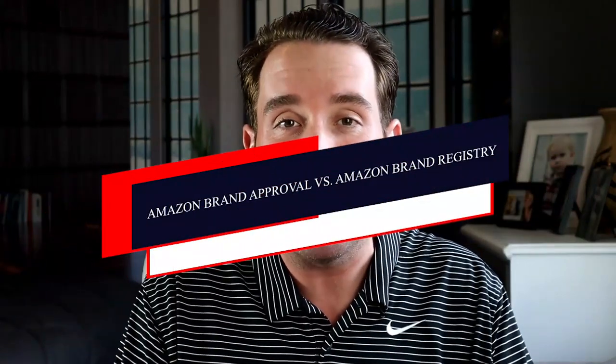One super confusing topic is Amazon brand registry. When we create a private label brand, is it absolutely necessary to get a trademark approved for our brand, wordmark, or text mark to be able to get brand registry? What's the difference between brand registry with A+ content and brand exemption or brand approval? I'm going to talk about the differences and how you get each one done in today's video.